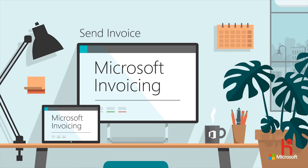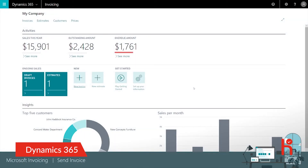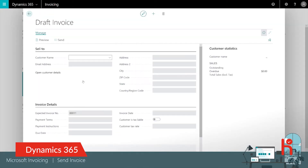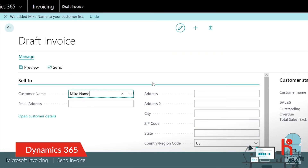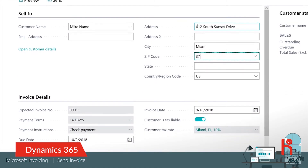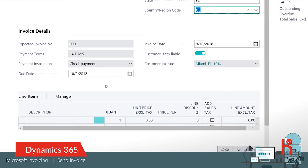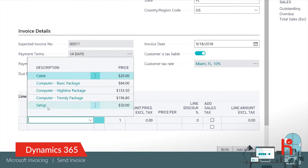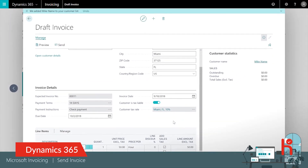Welcome to Microsoft Invoicing. Let's send the first invoice to a customer from home — just hit New Invoice and off you go. Start typing the customer's name, hit Enter, and they're added to your list of customers. In the US, for tax reasons, you also specify the customer's address. Add a service that you want to provide and set the price per hour. You're ready to send your first invoice.